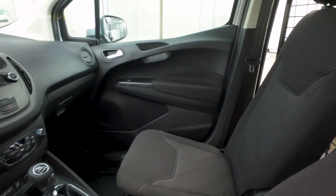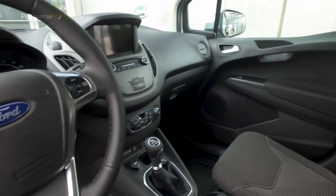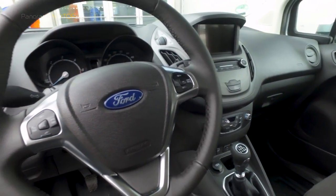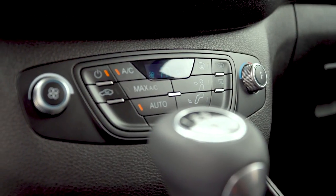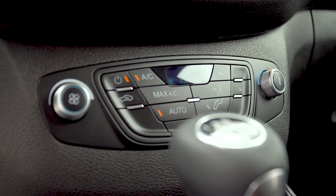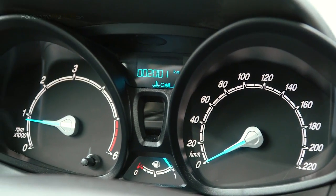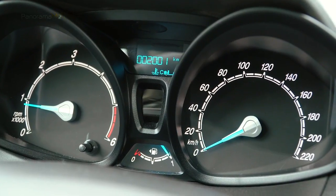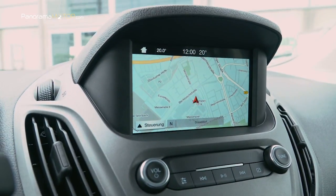La Transit Courier es la pequeña de la familia Ford Transit. El nuevo modelo tiene una apariencia frontal renovada y un interior con una cónsola central rediseñada para ofrecer una mejor ergonomía. Cuenta con una nueva pantalla táctil de 6 pulgadas a todo color con el sistema de comunicaciones y entretenimiento SYNC 3, disponible en los modelos de especificaciones más altas, situado más cerca del conductor para una mayor visibilidad y facilidad de uso.